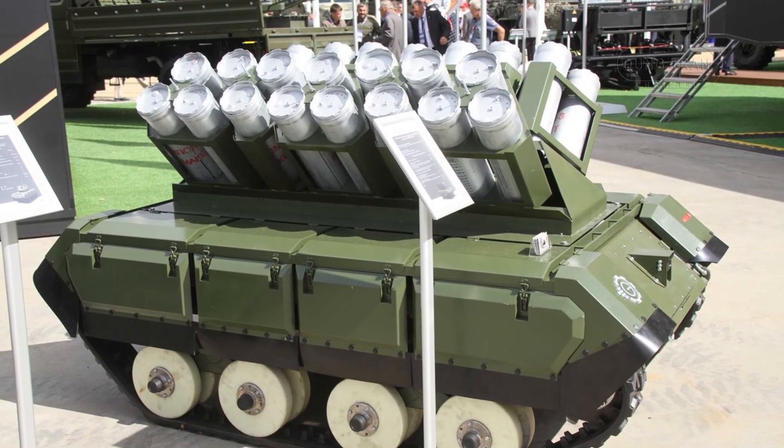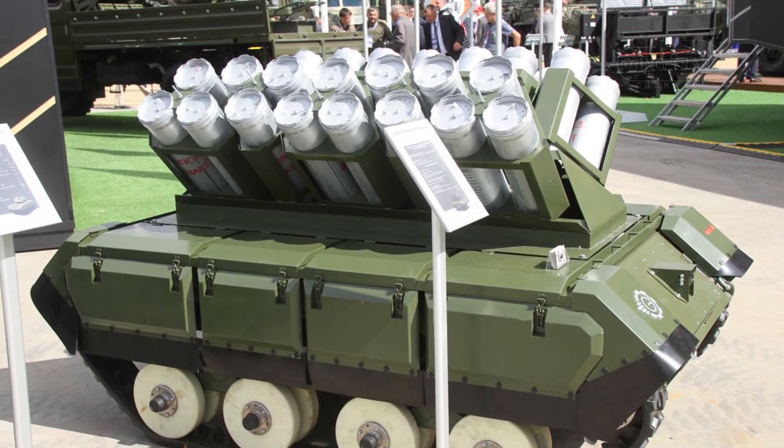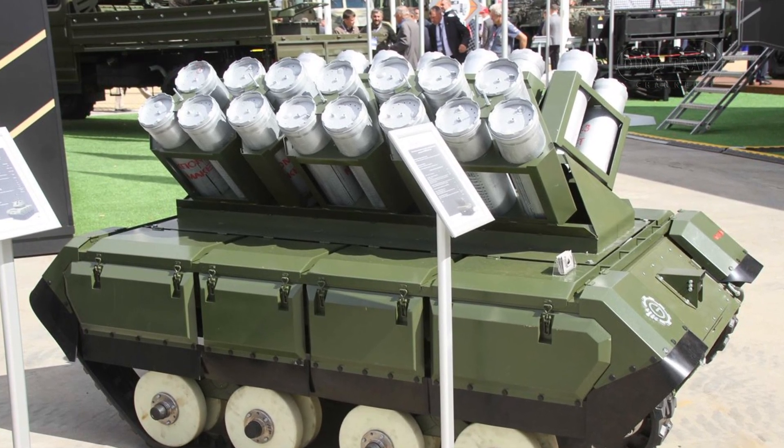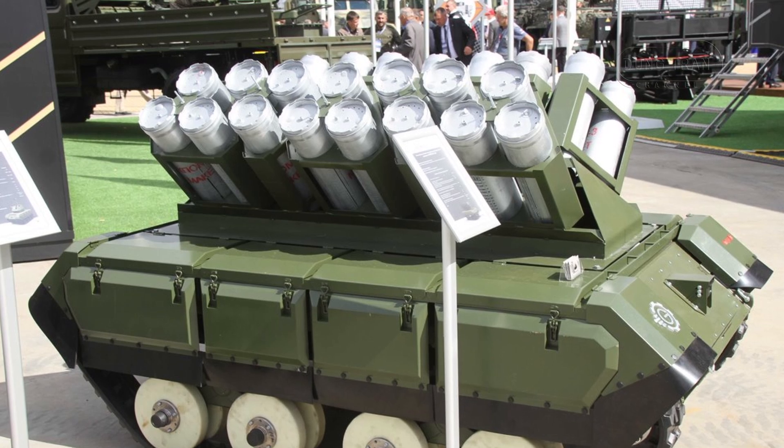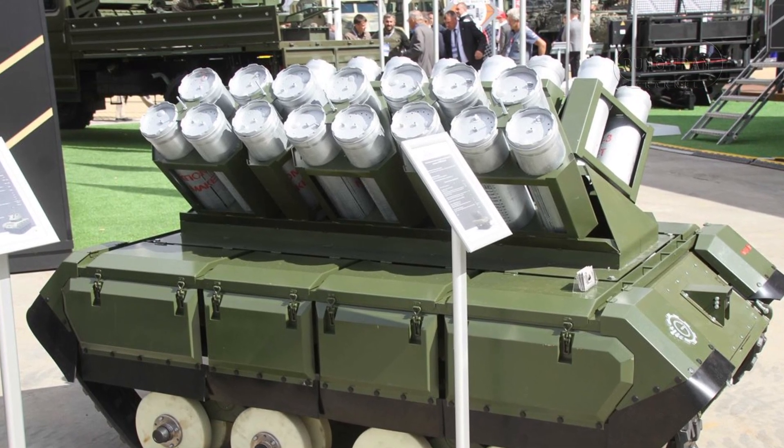The Impulse K-PTM is powered by engines with a combined output of 20 kW, which gives it a 4-hour operational window — sufficient time to complete a range of mine-laying tasks.